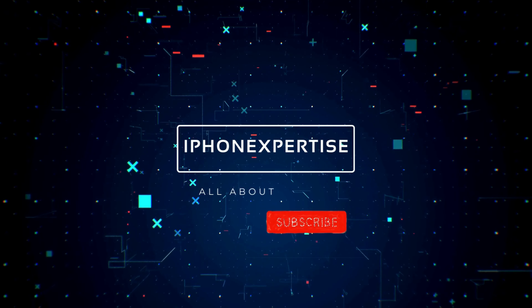Welcome back to our channel, iPhone Expertise. Today we've got an epic showdown that's been on everyone's minds: Pixel 8 Pro vs Apple iPhone 15 Pro Max. It's the battle of the titans and we're here to break it all down for you. Hit that like button to show your support, and if you haven't already, be sure to subscribe and ring that notification bell. Can Google use the most recent Pixel 8 Pro to outsmart the massive iPhone 15 Pro Max? That is exactly what we will discover in our comparison of the iPhone 15 Pro Max and Pixel 8 Pro.